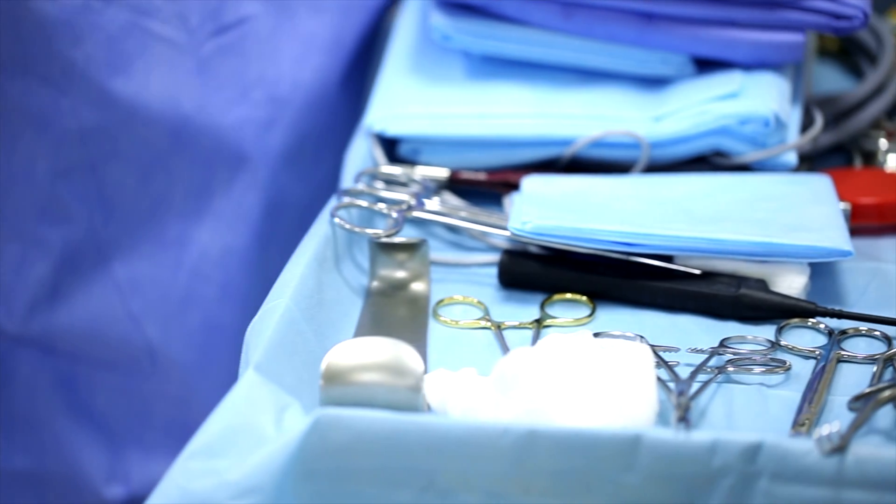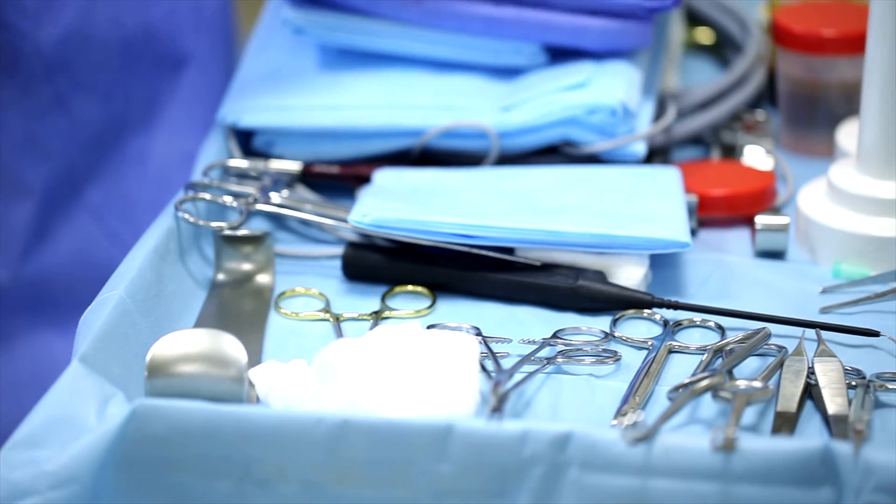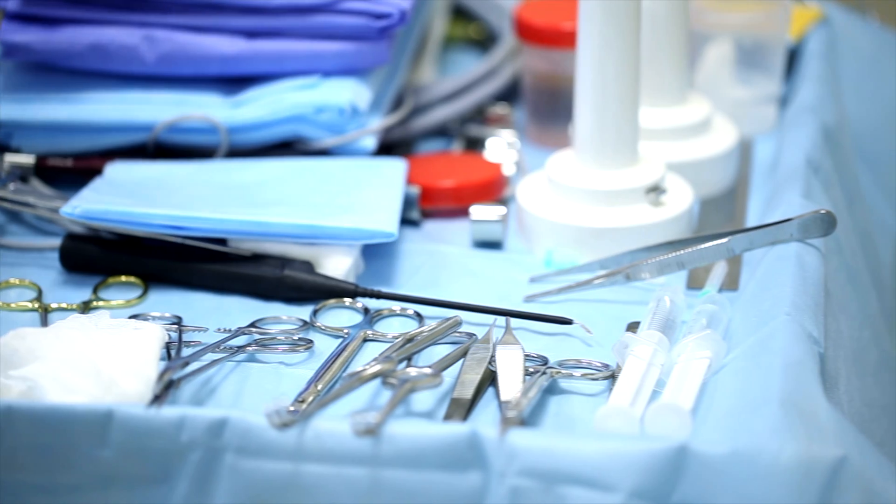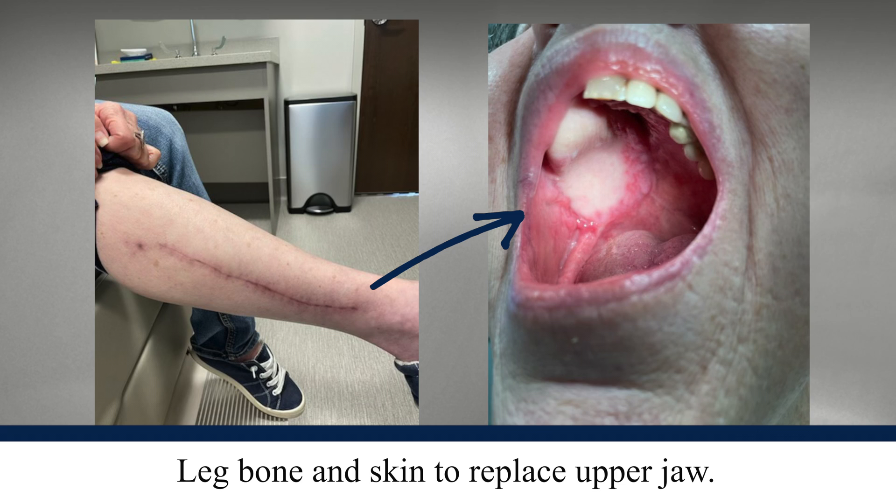Microvascular surgery is an important component of a treatment plan for these complex head and neck cancers. In many cases, removing the cancer involves making a large enough defect that we have to restore someone's form and function in order to give them the best possible outcome. What we often do is take tissue from another part of the body and borrow that so we can refill that area and give someone the best form and function possible.